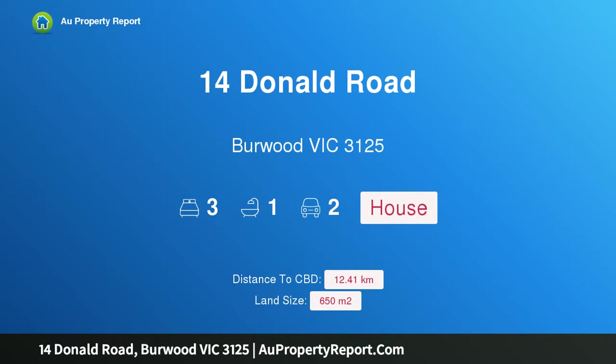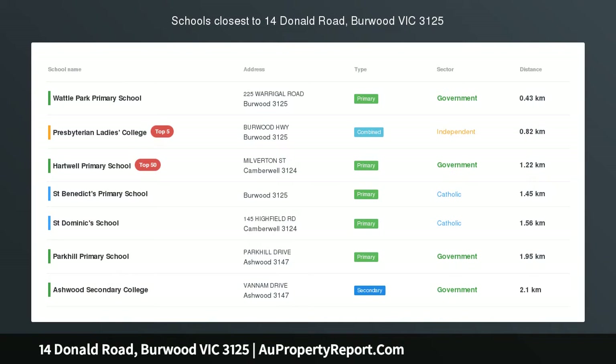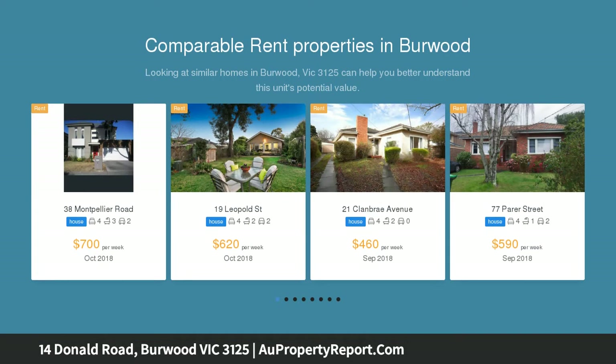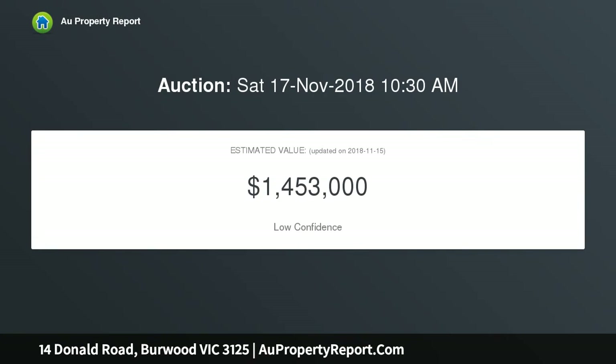Welcome to 14 Donald Road, Birdwood, Victoria 3125. Light, bright and family focused, set in a garden environment of eucalyptus and native plants, this light-filled 1980s home is conducive to a comfortable family lifestyle, with its warm and welcoming living areas encircling a central kitchen. Ready to move into and enjoy, or make changes to modernize if desired.